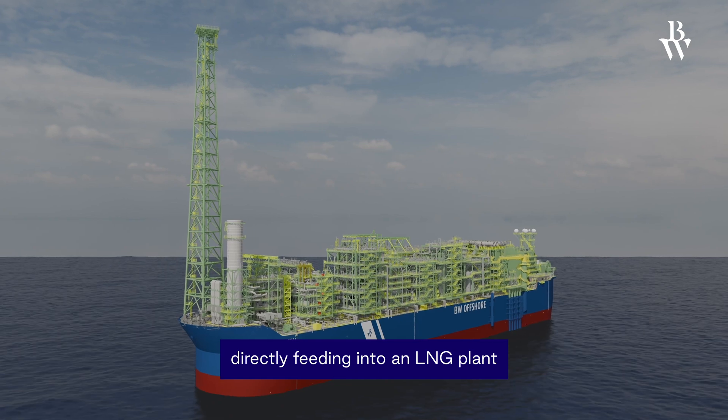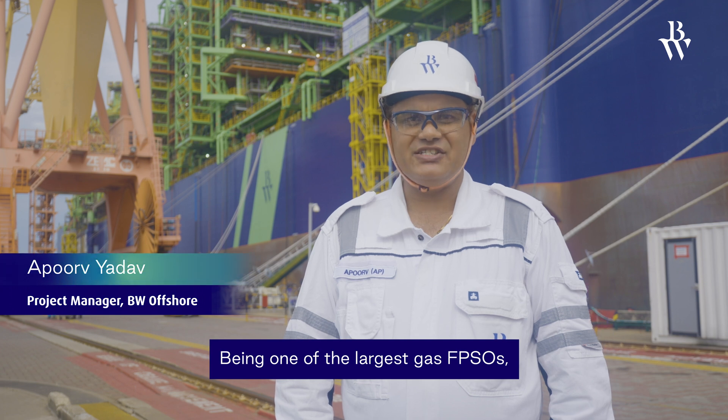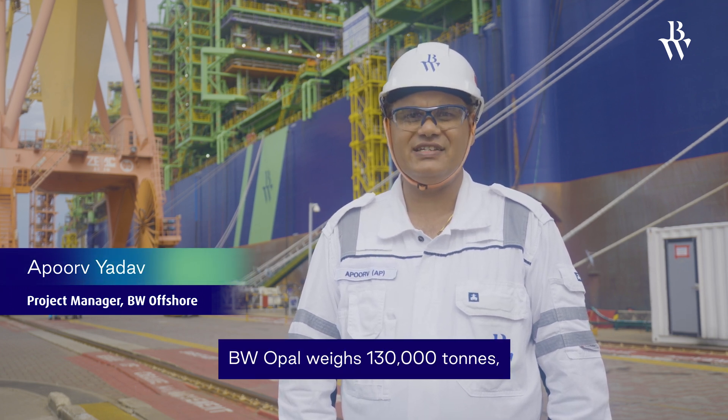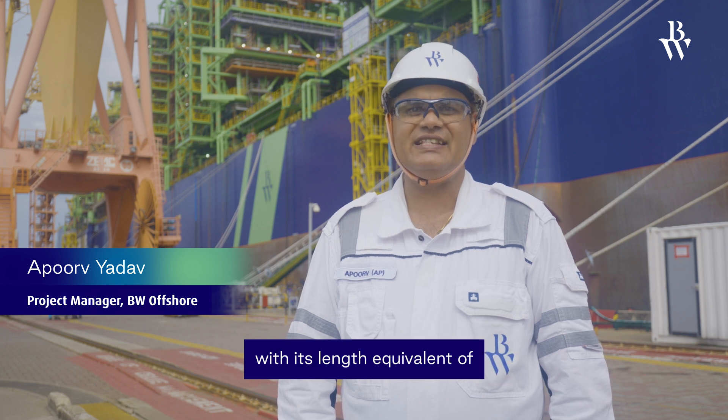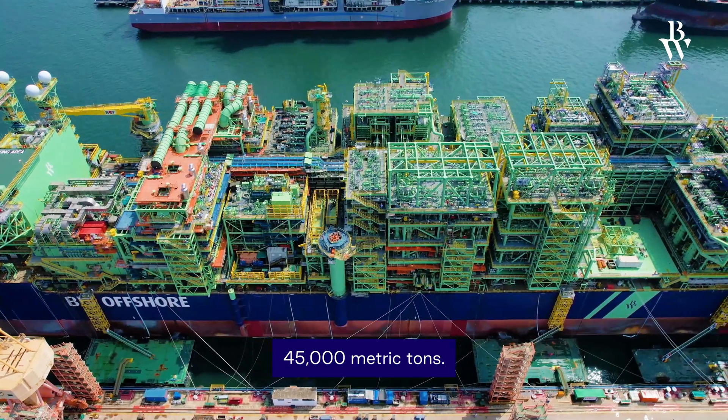The facility directly feeds into an LNG plant while lowering CO2 emissions. Being one of the largest gas FPSOs, BW Opal weighs 130,000 tons, with a length equivalent to 3.5 soccer fields and top-sides weighing 45,000 metric tons.